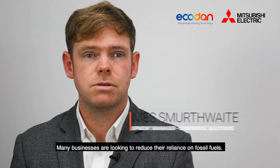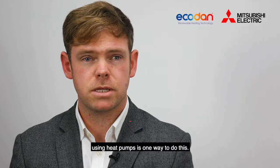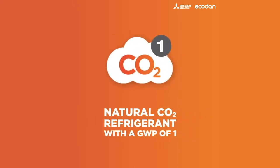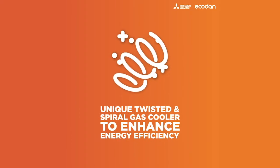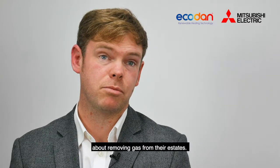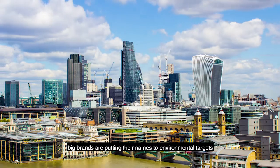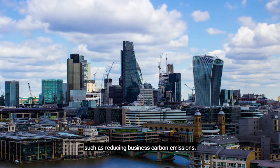Many businesses are looking to reduce their reliance on fossil fuels. Adopting an electric approach to heating using heat pumps is one way to do this. They're all having more discussions internally about removing gas from their estates and looking at greener solutions. All around the corporate world, big brands are putting their names to environmental targets, such as reducing business carbon emissions.